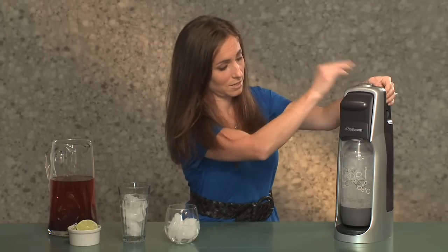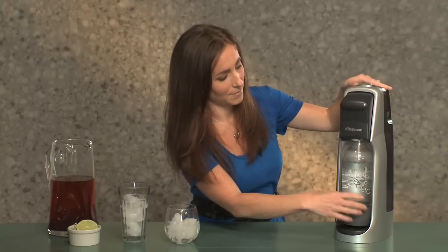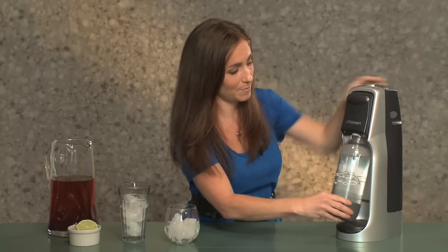Which the kids love — that noise — and you have carbonated water.